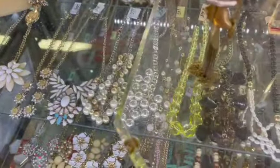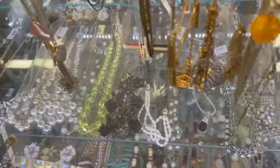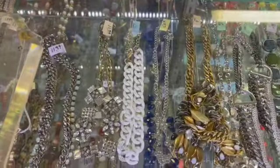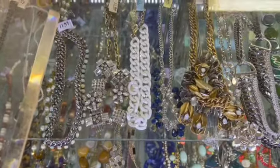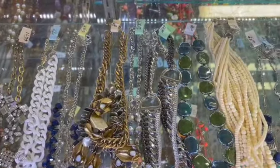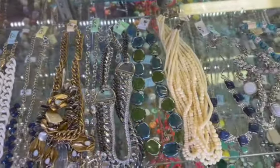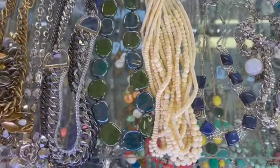Blue tags are half off, yellow tags are 25% off, and I love this store. They have the widest selection of any thrift store in the area that I have found when it comes to jewelry.